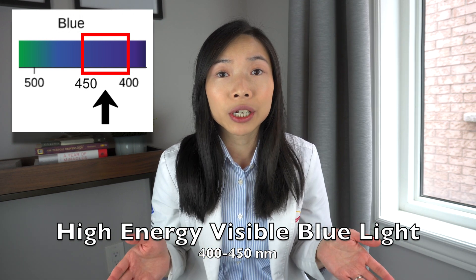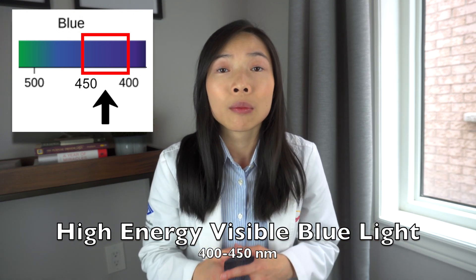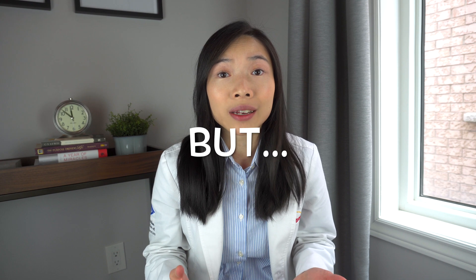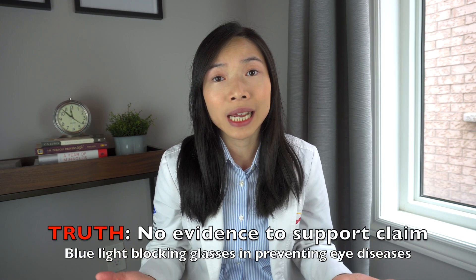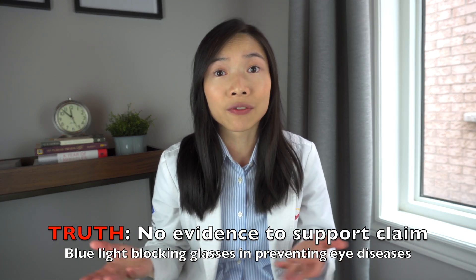In studies, this range of blue light is shown to cause the most damage and stress to retinal cells more than all other spectrums of visible light. But these studies were done in artificial environments on rats and mice, and at most on human retinal cells in the lab. The biggest argument of skeptics is that the intensity of blue light coming from digital devices is simply not intense enough to cause real harm. All in all, there is no substantial research evidence to show that blue light blocking glasses can prevent eye diseases.